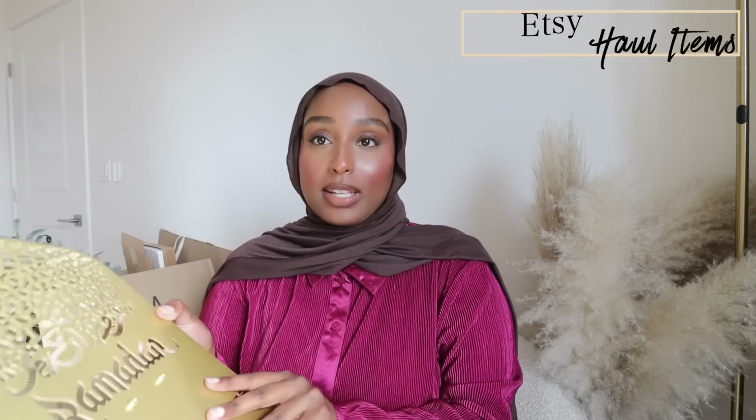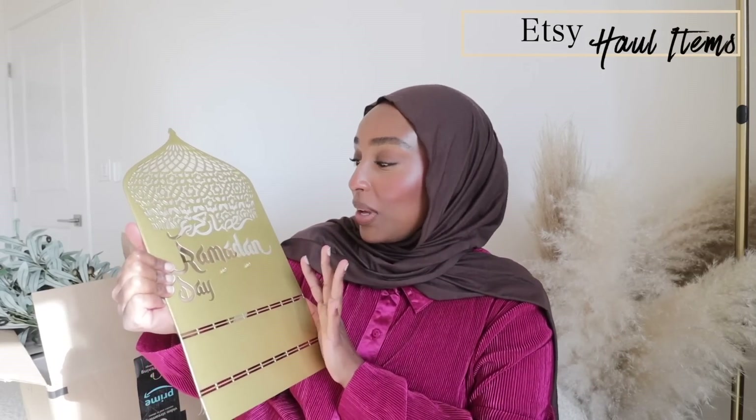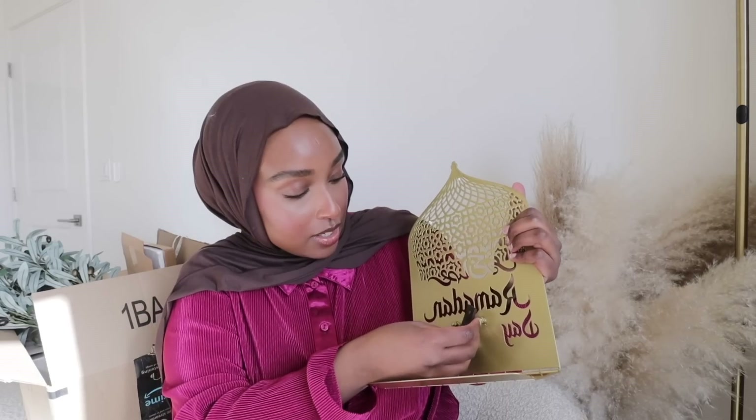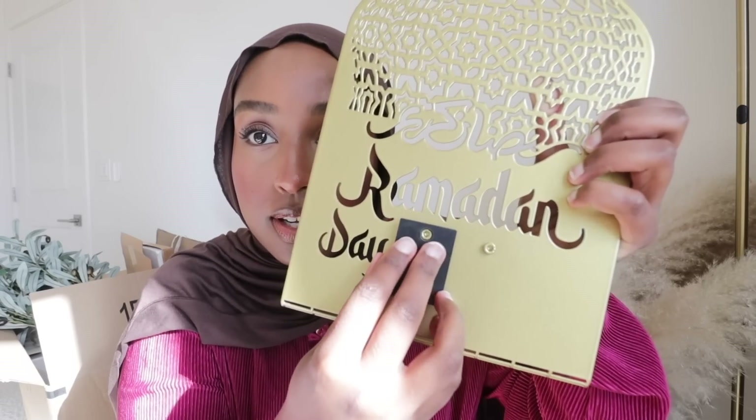I'll start with this one from Etsy — it's the only thing I got from there but I thought it was so cute. Imagine every time I'm posting a new vlog, every day it starts with changing the days of Ramadan. It comes with all of these little wooden dates — zero, one, two, three — and it goes on. You can basically plug them in right over here, and you can kind of bend it and place it on your counter.